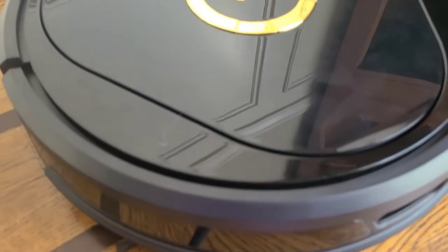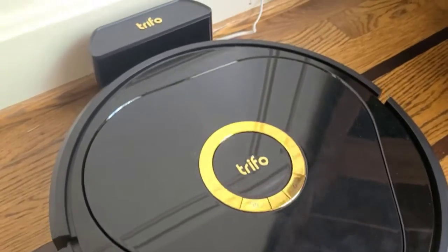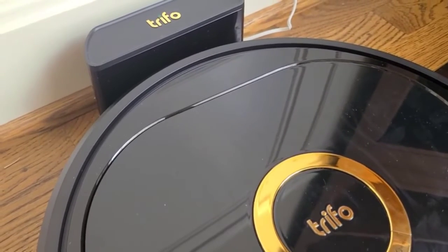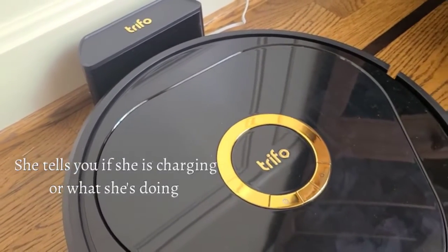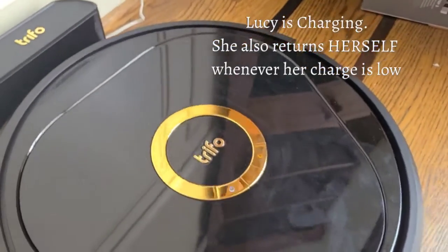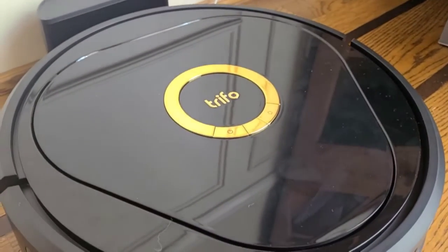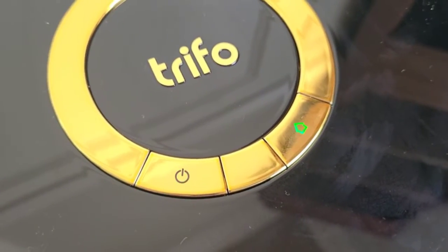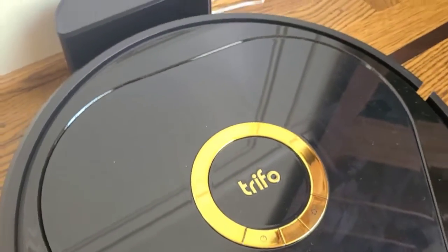I wanted to let you guys hear the quiet sound this makes — that is the sound it made as soon as I plugged the robot battery base into the charging port. Now I'm going to open the app. You hold down the home button until it starts blinking, which allows you to connect Lucy to the app. After you configure your Wi-Fi, the app gives you a QR code that the robot's camera will scan in order to connect the app with the robot.